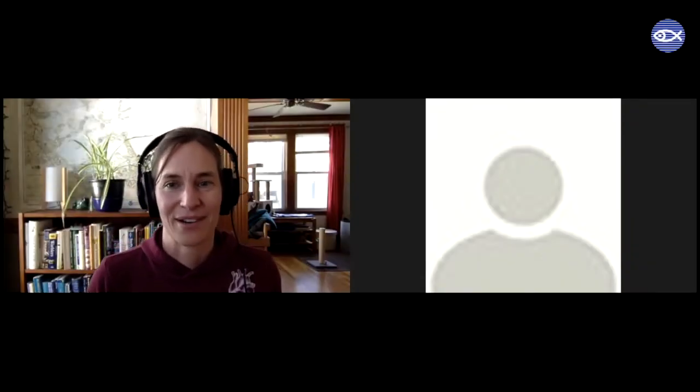Hi everybody! It's Maris here, Maris Wicks. I am a Boston area cartoonist, writer, drawer of comics, and welcome to one of our drawing sessions where y'all get to draw with me in my living room — or sorry, dining room, wherever the heck I am, I don't know anymore.